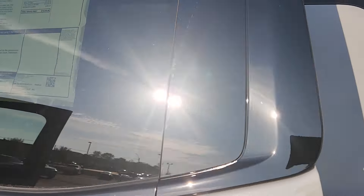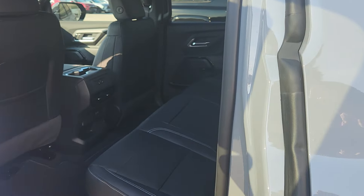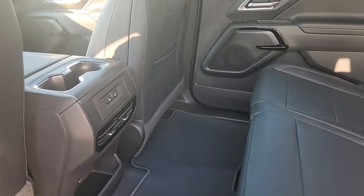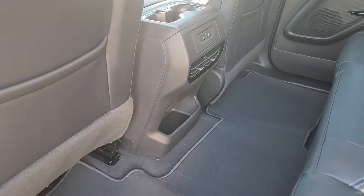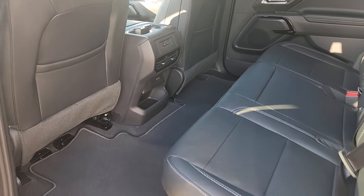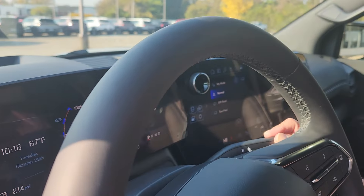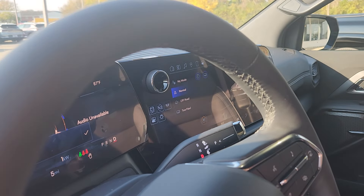Taking a quick peek in the back — we got the heated outboard seats and an insane amount of space in the back of the Silverado. As we work our way into the front, you got the 11-inch instrument gauge and the 17.7-inch touchscreen radio.